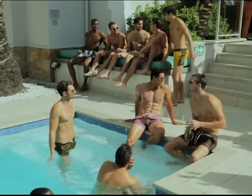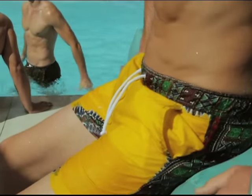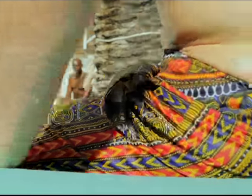So gentlemen, if you're still wearing your old boardies, it's time to upgrade your look for the holidays. Join the Port Squad this summer.